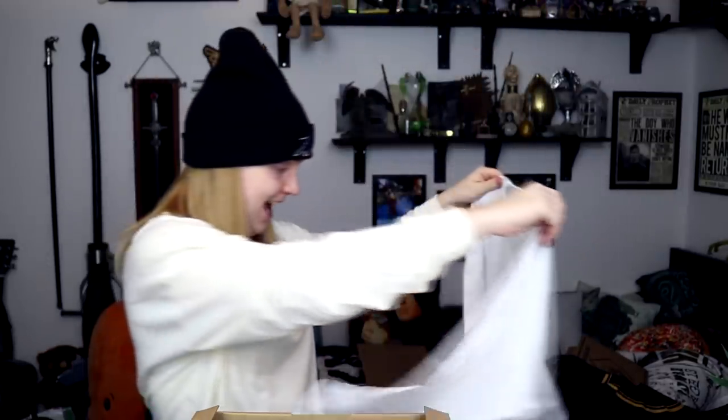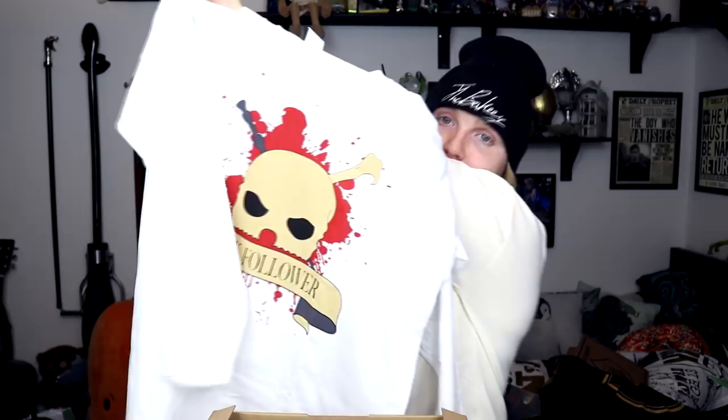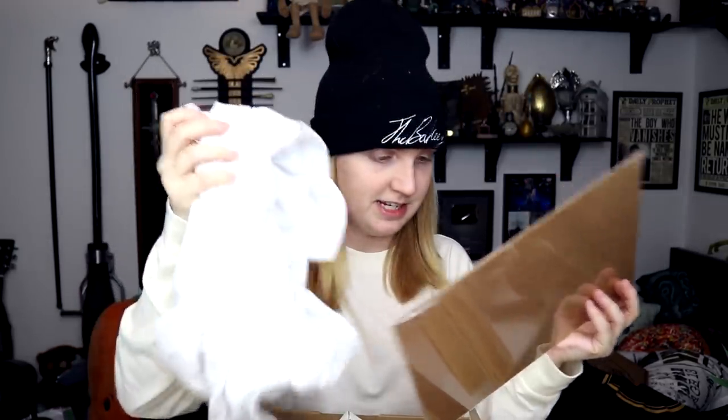Next up we have got a Newt Scamander tee. I love Fantastic Beasts stuff — it's so exciting for a Harry Potter collector like me to now have Fantastic Beasts merchandise. It's all new and I need new, so I like this. And the final t-shirt is 'Dark Follower.' Is this just not for me? This IS me — dark follower. Thank you Geek Gear for finally accepting Death Eaters here. Loving it; this is one of my favourite t-shirts. And then we got the same print again.